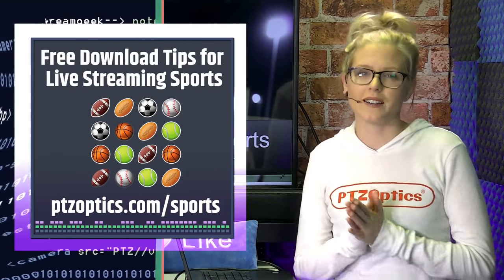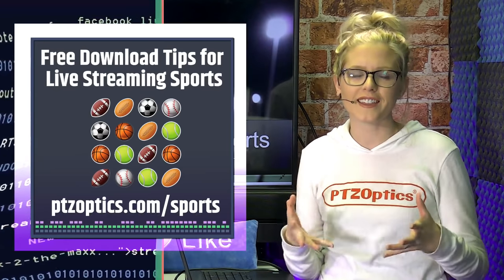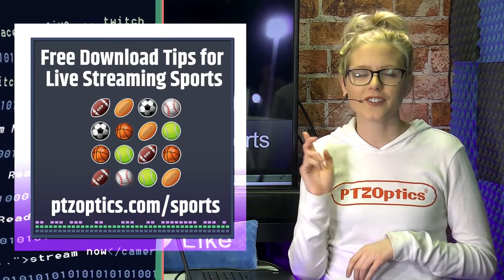We have some more content for you to access after the show. We have a free guide on sports streaming for schools. You can find that after the show at PTZOptics.com/sports.